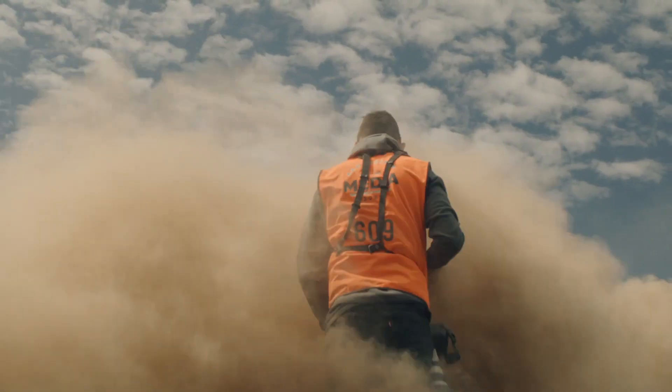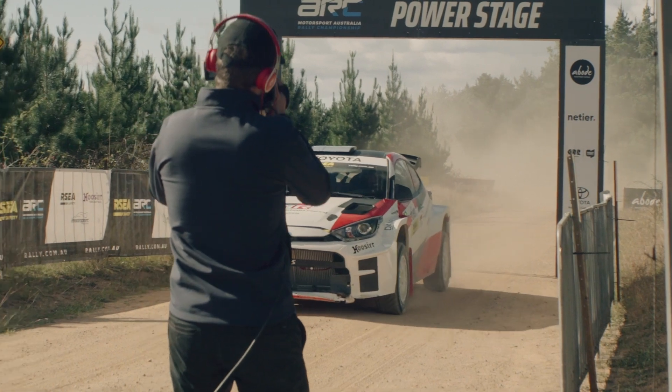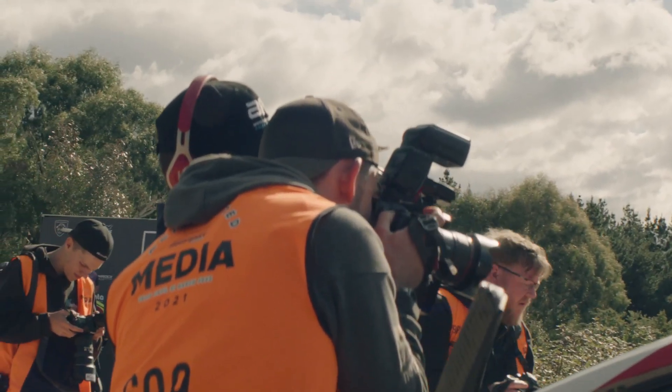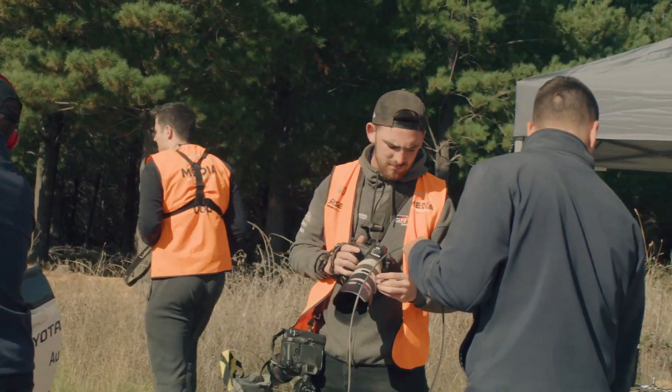There aren't really many jobs like this where you can walk out into the forest covered in dirt with a couple of cameras and experience an event like this. I think more people need to get out and witness rally because it is so exciting. And once you view it once, you really want to come back and get that rally bug.